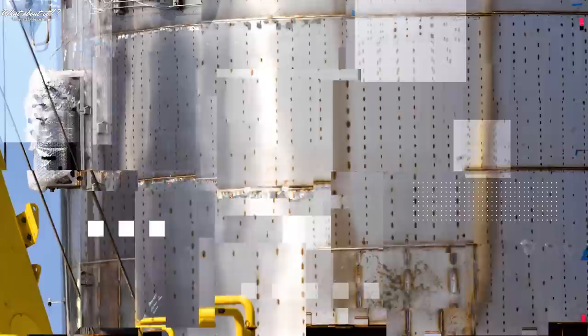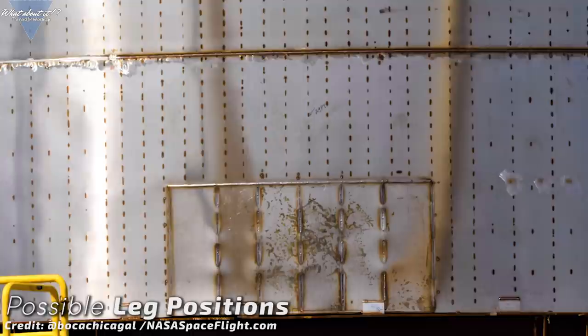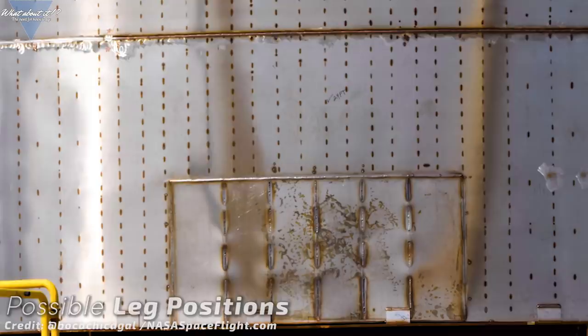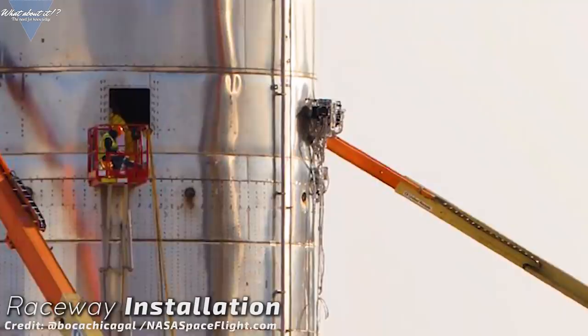Also very visible in this picture are the cut out parts on the bottom ring segment. All around the hull there are 6 of them and they look similarly placed to where the leg mounts on Mark 1 were. So these might be the spots where we should rather soon see some legs installed. First raceways, as we saw them on Mark 1, are also being installed on Starship Serial Number 1. These most likely are for autogenous pressurization again and there will be more coming soon. Mark 1 had many of these pipes running along the hull.